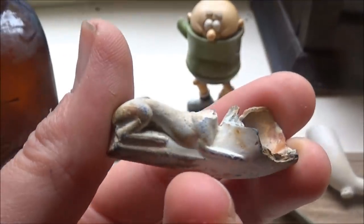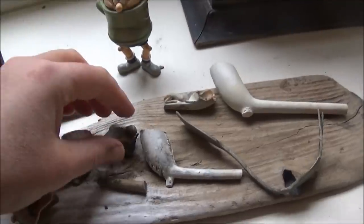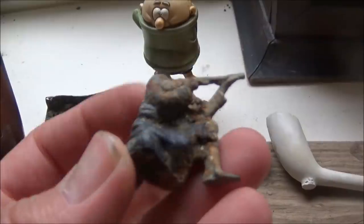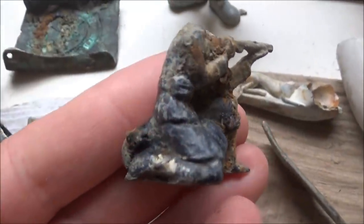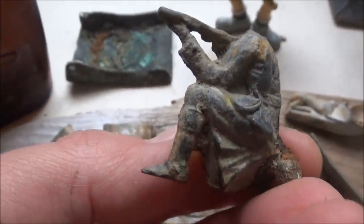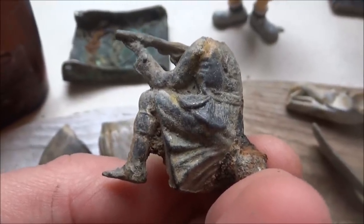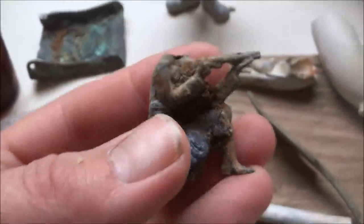We have this little lead soldier here — I think he's wearing a kilt, so maybe a Scottish soldier, and no head unfortunately. Probably dates to the early 1900s or late 1800s.